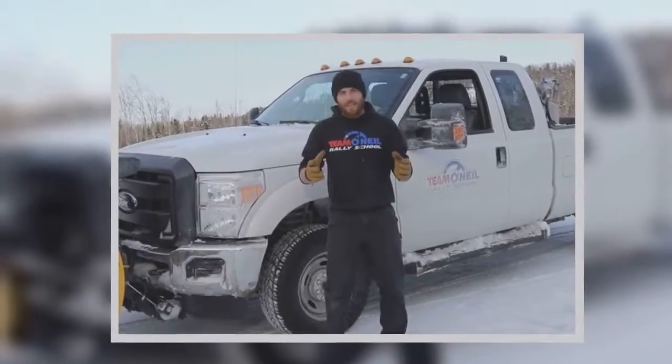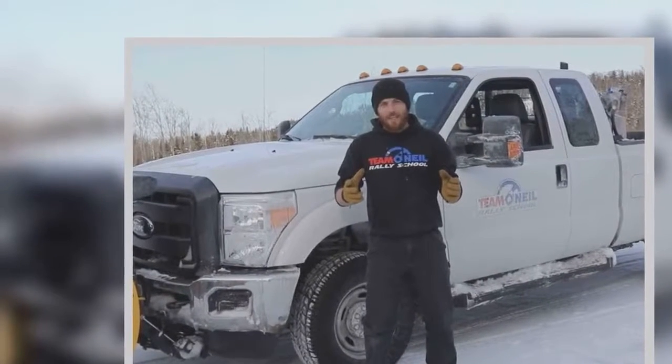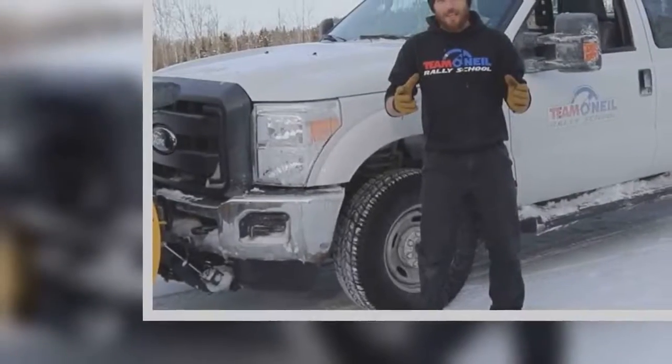That's why the Team O'Neill Rally School is here to show us the difference. For the purpose of this test, Team O'Neill uses a Ford F-350 with a snow plow attached to the front to add weight for maximum momentum.